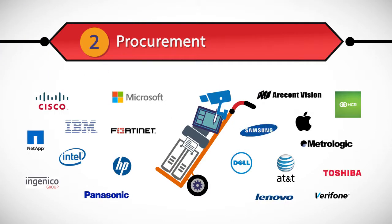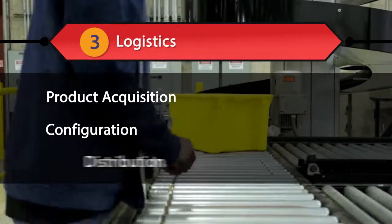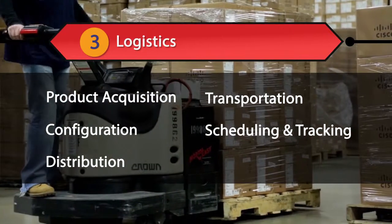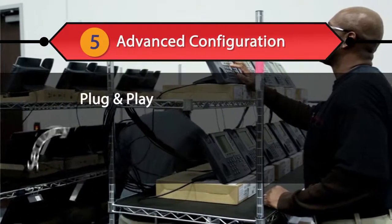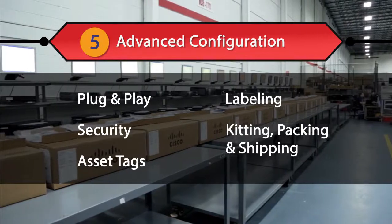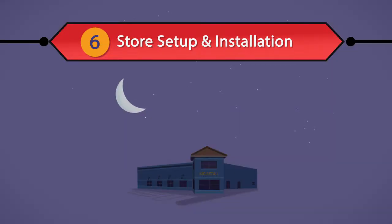We'll manage all the logistics and configuration processes from our facilities built specifically for this type of deployment. This is where we do all the staging and deployment, store by store. Our certified technicians set up, configure, and test each store's equipment before shipping.